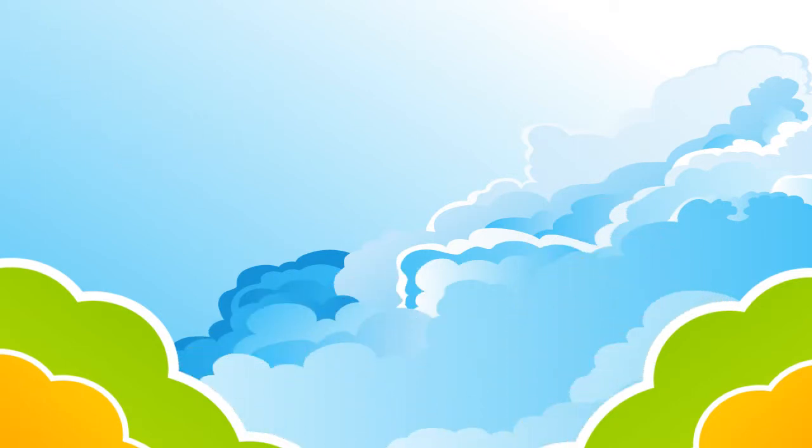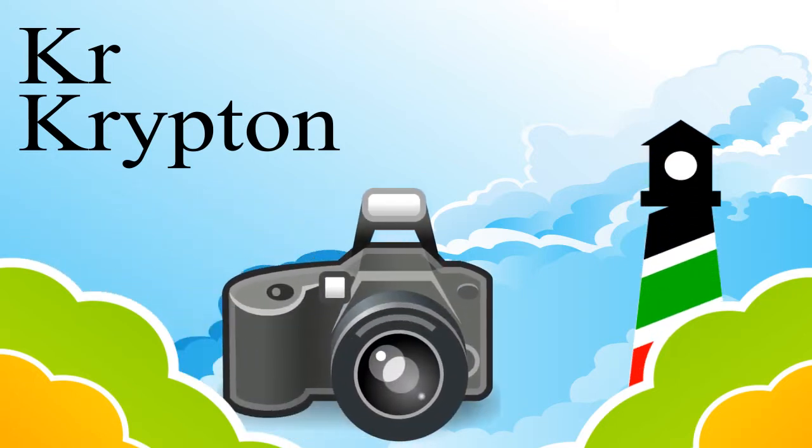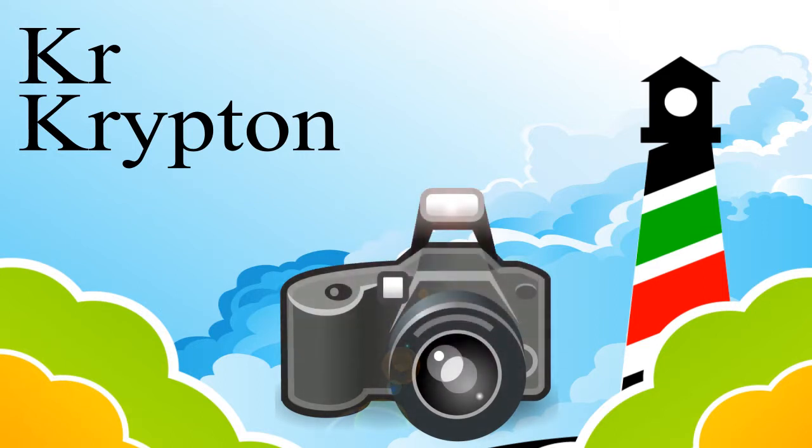Number four is krypton. Krypton is used in light bulbs that give bright light, like camera flash units, lasers, and lighthouse lamps, because it conducts electricity faster.